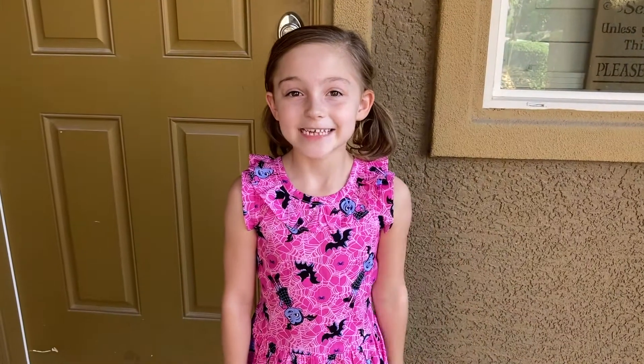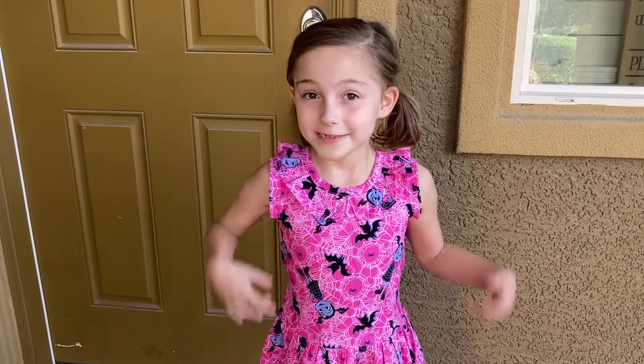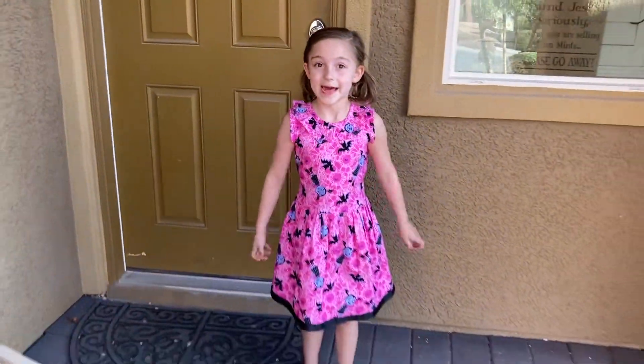Hi guys, are you ready to go in my house for the Halloween tour? And by the way, do you like my dress? My grandma made it. Let's go.